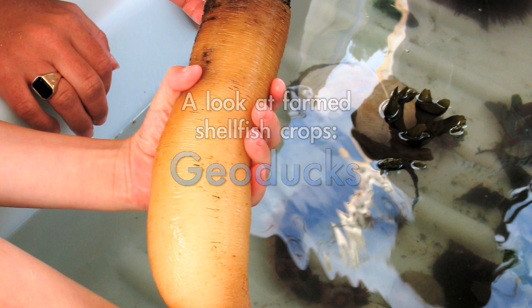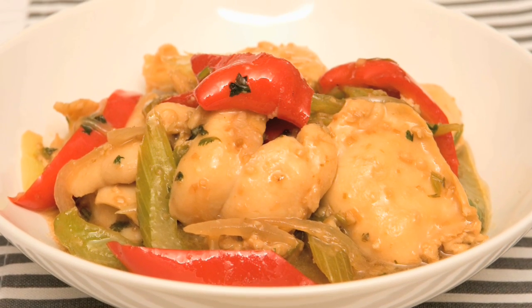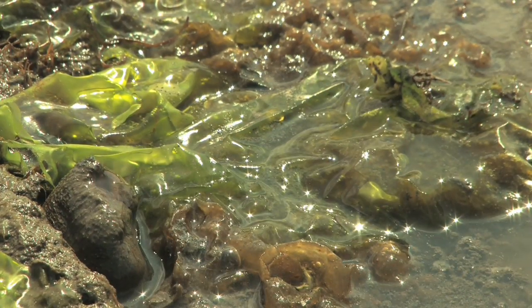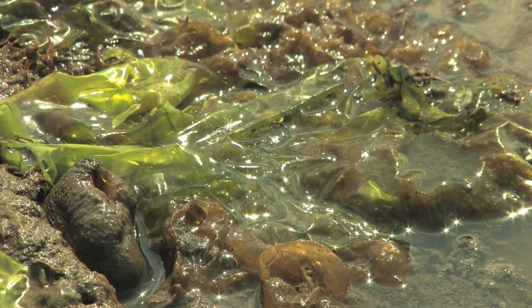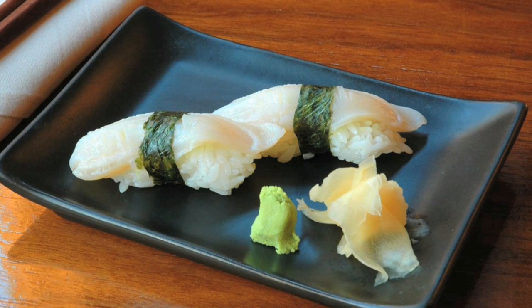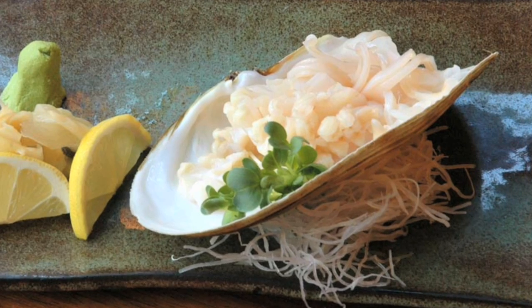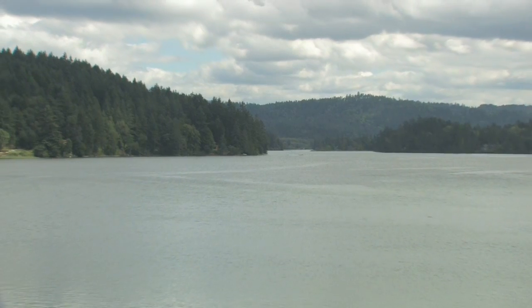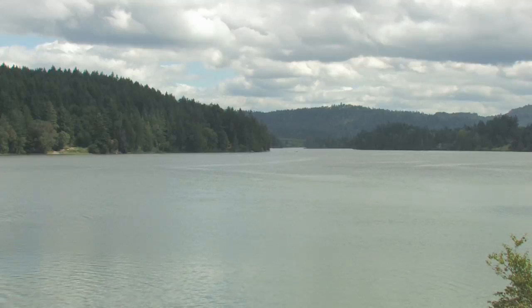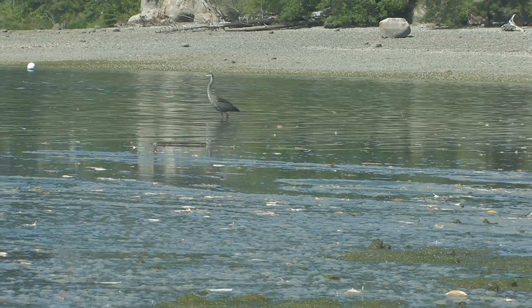Geoduck clams have been farmed in Puget Sound since 1991, but only at a commercial scale since 1996. Production today is less than 1% of the total West Coast farm shellfish. Prized primarily for the sushi market, they command the highest price of all West Coast shellfish. Expansion has been hampered by seed availability, shoreline use conflicts, and limited locations with appropriate water quality and substrate conditions.